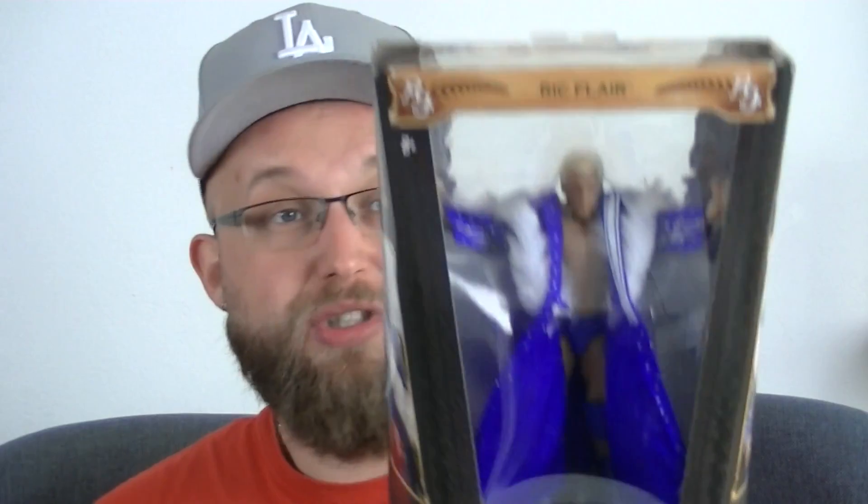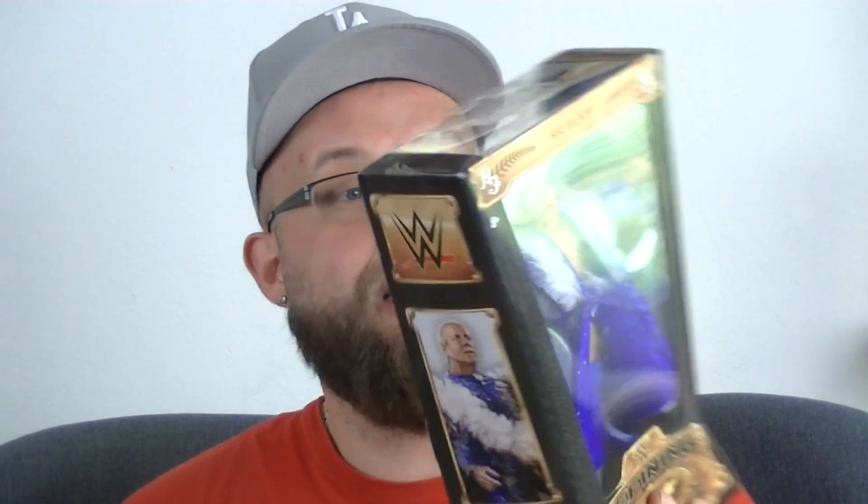Wir bleiben den Roben und den Umhängen treu – ich habe mir besorgt den guten Ric Flair der Defining Moments Edition, genau dieselbe Edition wo auch der Macho Man herkam. Wir werden uns die Figur natürlich ein bisschen genauer angucken, hat hier so einen richtig schönen Mantel, wird denke ich mal am Regal richtig geil aussehen. Von hinten wird so richtig schön Nature Boy eingeblendet.